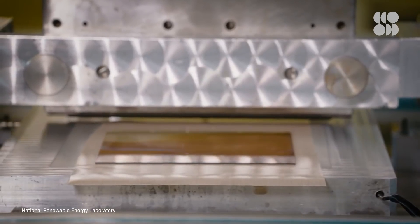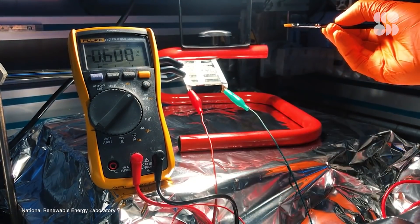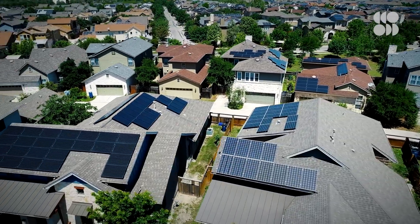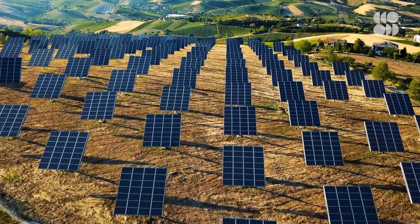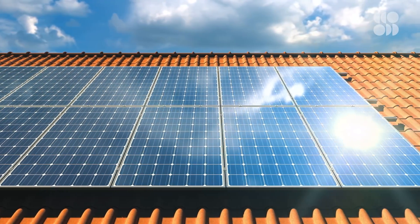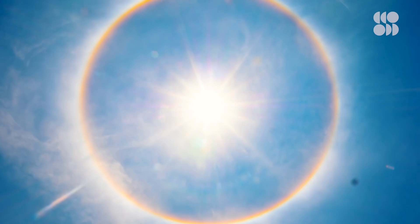Despite all that, it's still incredible just how far perovskite solar cells have come in such a short amount of time. The next generation of solar cells that use perovskites and silicon in tandem could be hitting the market as soon as 2022. In terms of efficiency, perovskites have caught and surpassed the most established solar power technology there is in just 15 years. New breakthroughs in efficiency, lifespan, and scalability are happening all the time. If researchers can keep up that pace of innovation, the future of solar power looks very bright indeed.